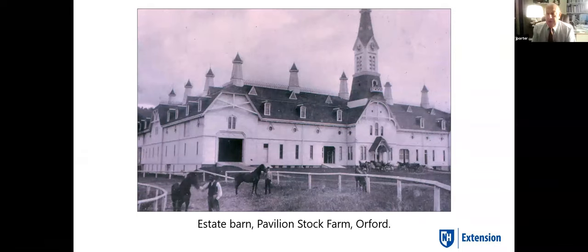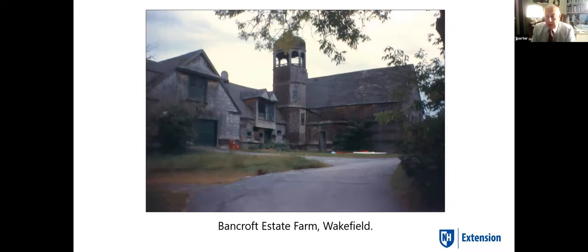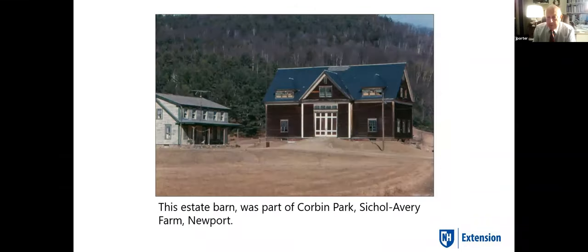Discovering all these estate barns in New Hampshire was interesting. In the proximity of Boston, some businessmen had tremendous, beautiful farms in the countryside with the best cows, horses, and sheep. They would come up on weekends and enjoy their place with managers running things. The Bancroft estate in Wakefield, New Hampshire was patterned after an English estate — built by a shipping fellow who wanted to replicate something he had seen in England. Another was a hay barn for Corbin Park estate that had wild animals — it had all leaded windows and used to have a beautiful cupola.